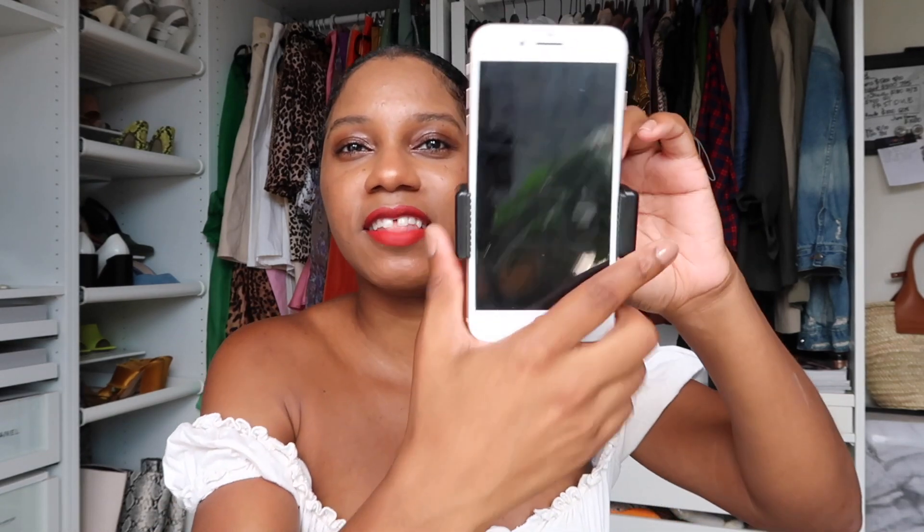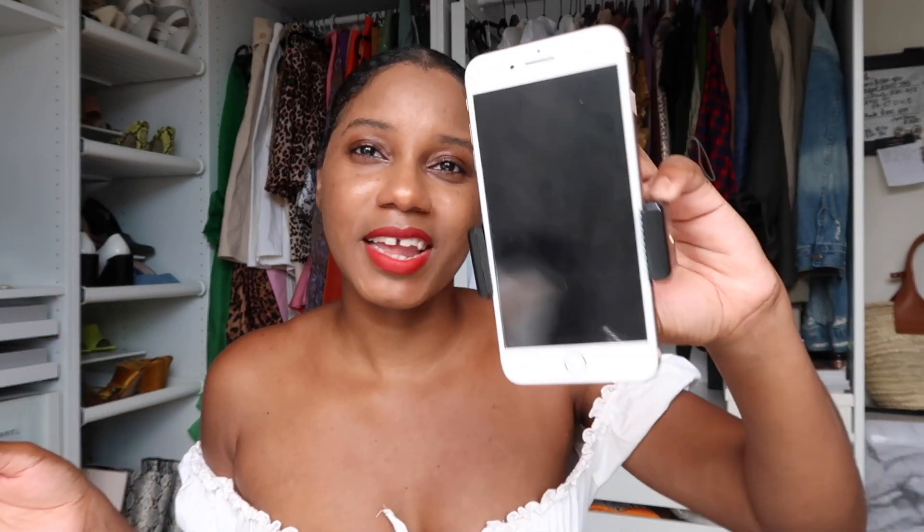This setup is also how I do my self-timer photos: I set the tripod up, hit self-timer, run, jump, get on my counter, and take my outfit-of-the-day photos. I've also used it on vacation — on my recent trip to Tulum with my girls I set this up to take almost all of our group photos. It's a great tool to make blogging and photography much easier.